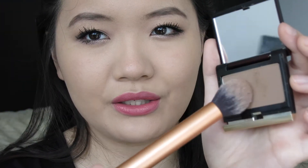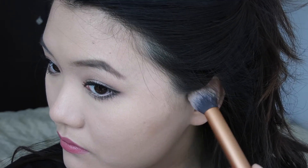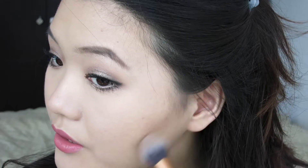I've already done my foundation, concealer, and set my entire face with powder, so everything should go on smoothly. I'm using a Real Techniques contour brush. It's extremely powdery so I tap off a lot of it because it's really pigmented. I'm making a line from my ear to the corner of my mouth, feeling where the cheekbone is and contouring right underneath it, following my natural contour line and stopping right where my eyebrows end. Then I just blend upward. You can see how cool-toned that is — very cool-toned.